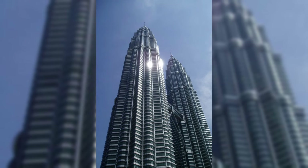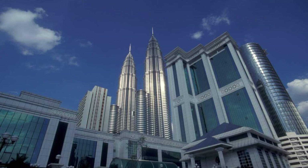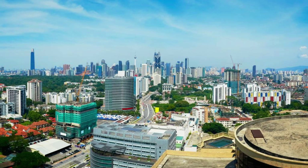Petronas Twin Towers, Kuala Lumpur. Our journey begins in Kuala Lumpur, the capital city, where the iconic Petronas Twin Towers dominate the skyline. Marvel at these architectural marvels, which were once the tallest buildings in the world, and ascend to the sky bridge and observation deck for panoramic views of the city below. Explore the Suria KLCC shopping mall and KLCC Park at the base of the towers, where you can shop, dine, and relax amidst lush greenery and stunning water features. The Petronas Twin Towers are a symbol of Malaysia's modernity and prosperity.